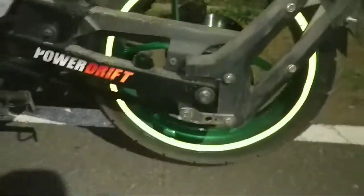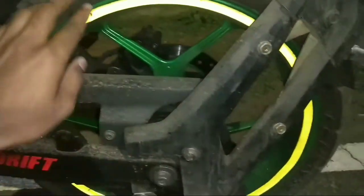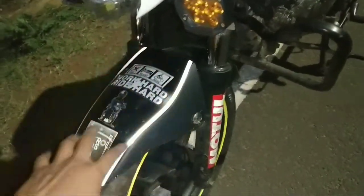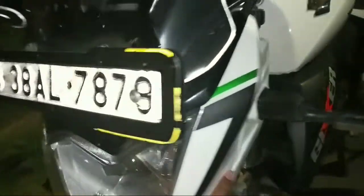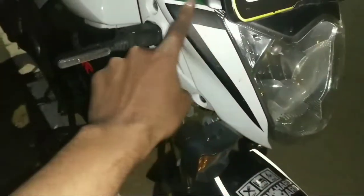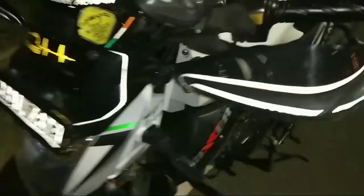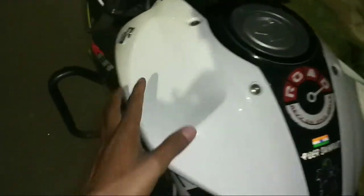And then you can see the wheel — the wheel is also colored. This is white. And here's the white section, and again the number plate guard. And then you can see the tank — I think it's black — and the side.